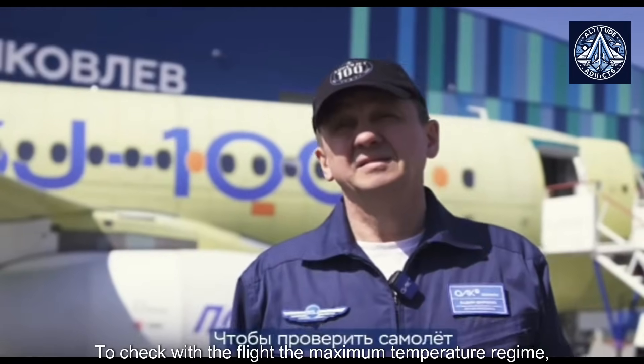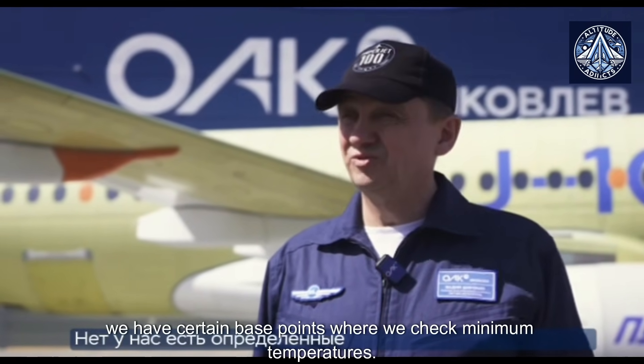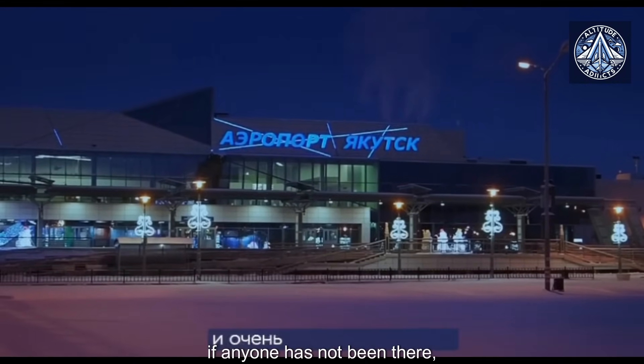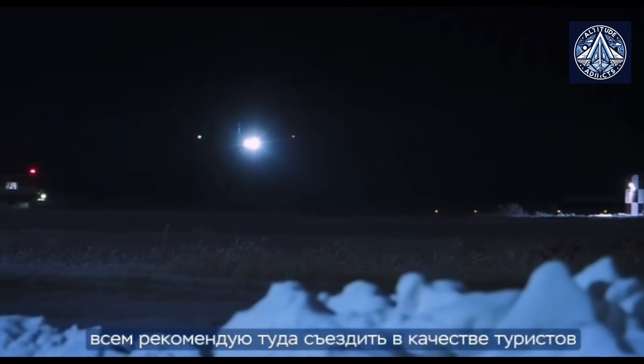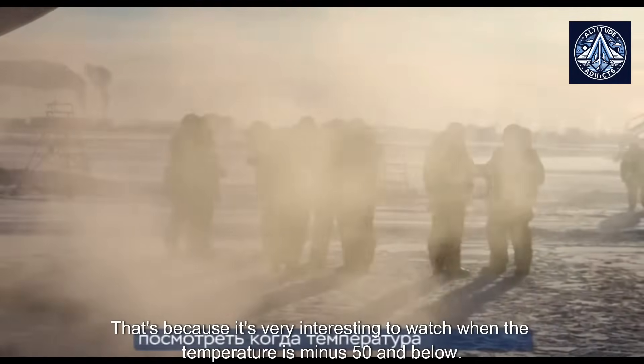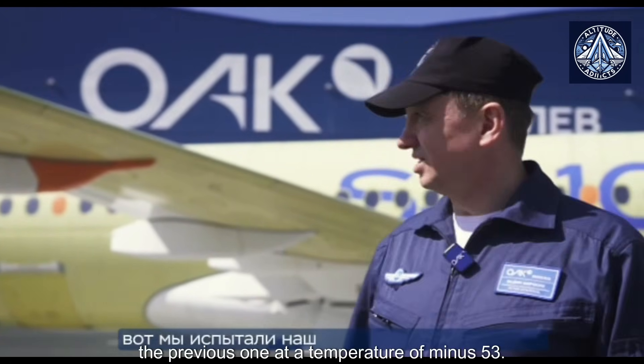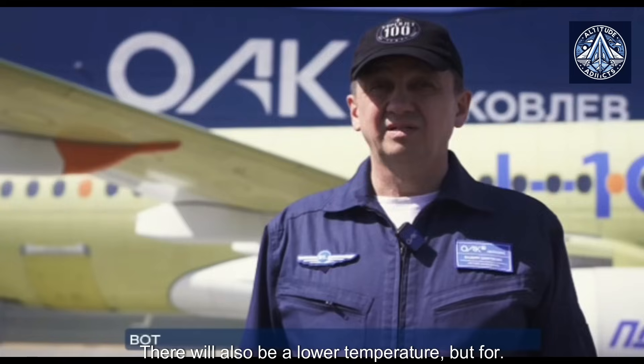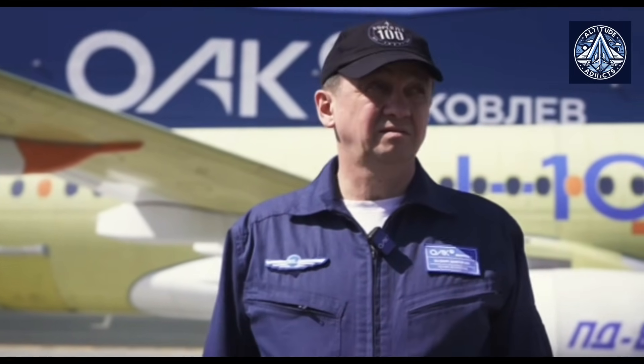To check the maximum temperature regime in flight, we have certain base points where we check minimum temperatures. This is Yakutsk — I was there two times on trials and it is a very interesting place. If anyone has not been there, everyone is recommended to go there as tourists, because it is very interesting when the temperature is minus 50 and below. We tested our previous plane at a temperature of minus 53. For high temperatures, we usually use our partners in Arab countries.